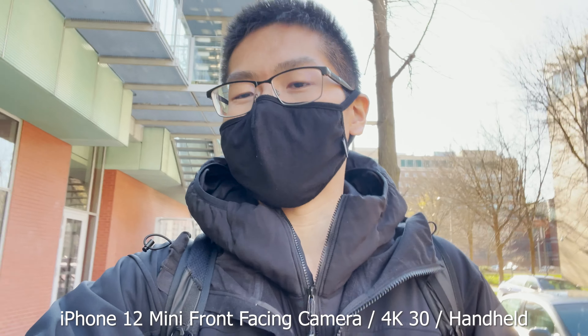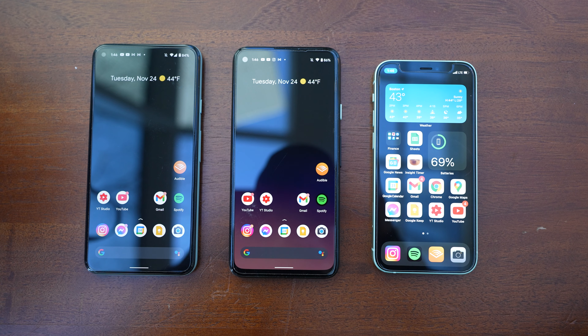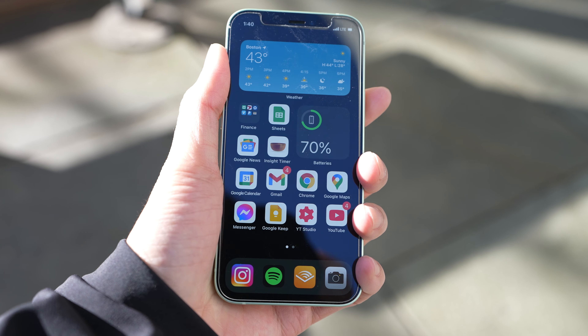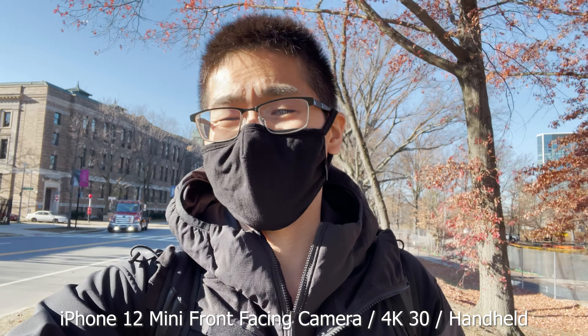For UI, there is no objectively better software — it all depends on which one you like better. Some say iOS is too restrictive, which is why they go to Android, but it really depends on personal preference. I like using both since they're both easy to use, and after you install everything on each side it really just works the same.